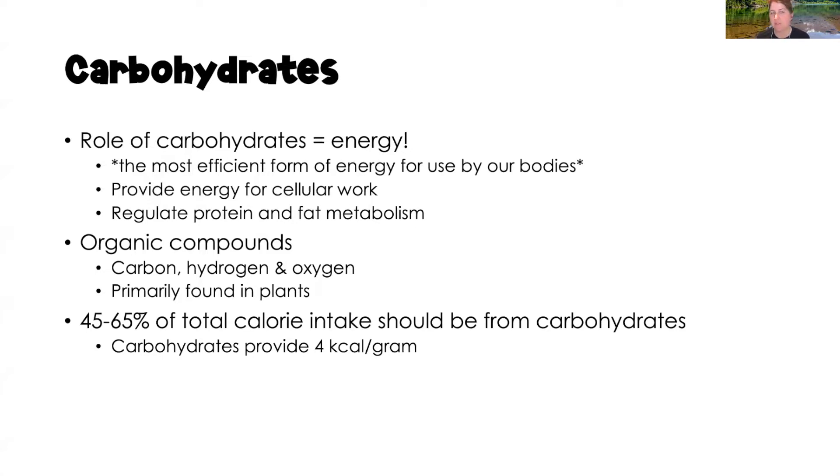When we have sufficient amounts of carbohydrates in our body, they will regulate fat and protein metabolism as well. When we don't have enough carbohydrates, our body will metabolize fat for energy, and eventually protein for energy — which is not what we want. We want sufficient carbohydrates so they can do their best work providing energy to the body.